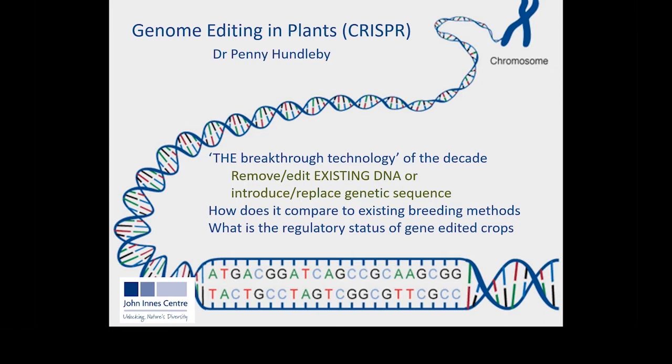CRISPR is really the breakthrough technology of the decade — it won its inventors the Nobel Prize for chemistry last year. What it allows us to do in a nutshell is to remove or edit the existing DNA in a plant. In that way it's very different to GM technology that you may have heard of. That said, we can also use genome editing to introduce or replace a genetic sequence, and therefore it could be considered the upgrade to GM technology.